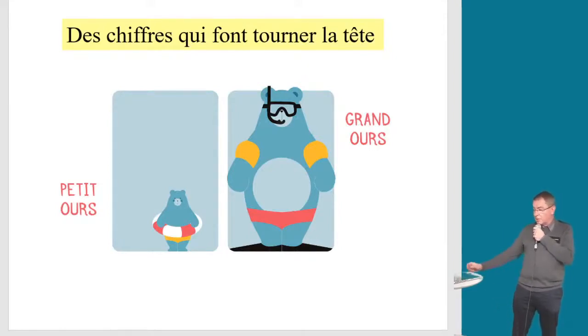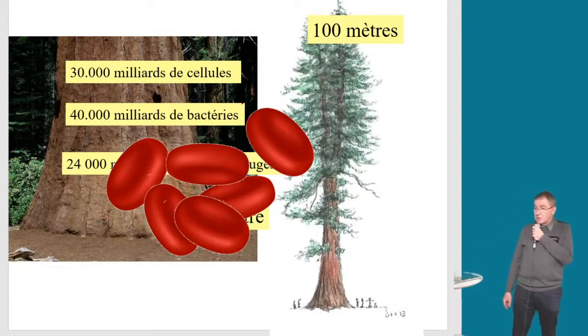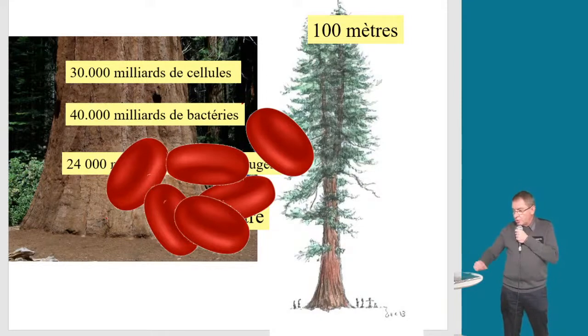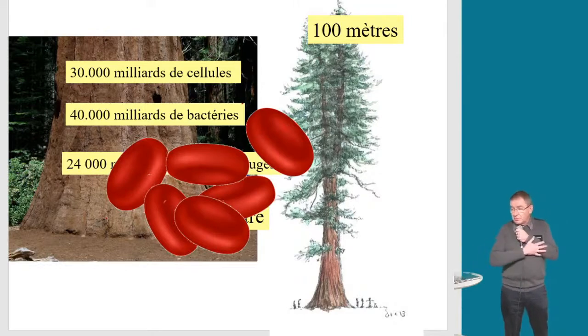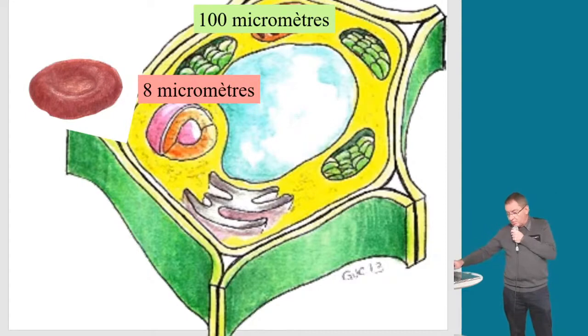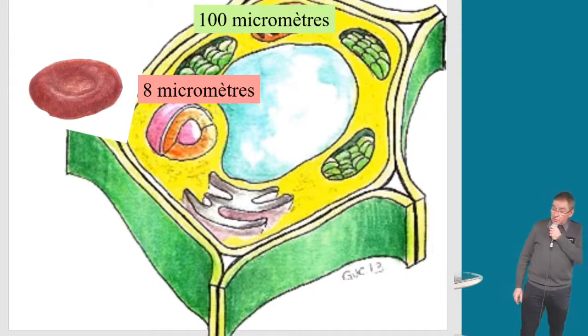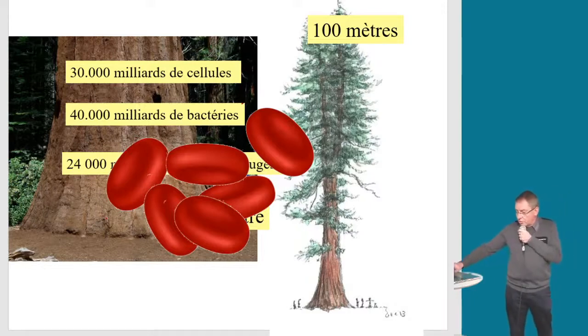Vous voyez ce monsieur au pied d'un séquoia — un arbre qui atteint 100 mètres, infiniment grand. Ce monsieur fait en moyenne 1,70 m. On va rentrer à l'intérieur de son corps : il est constitué, comme vous et moi, de 30 000 milliards de cellules. Parmi ces cellules, il faut savoir que vous portez aussi 40 000 milliards de bactéries. C'est-à-dire que dans tout corps humain, il y a entre 2 et 3 kilos de bactéries — plus de bactéries que de cellules dans ce même corps.